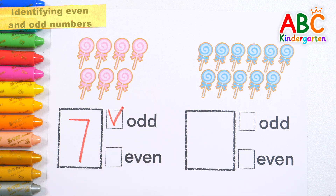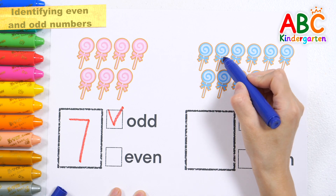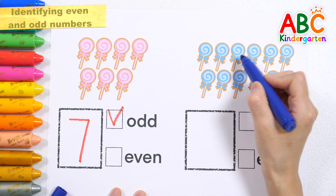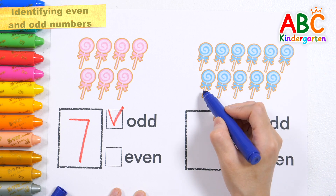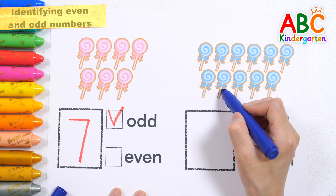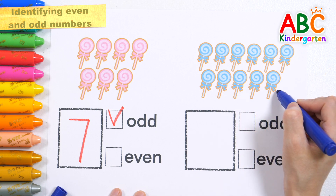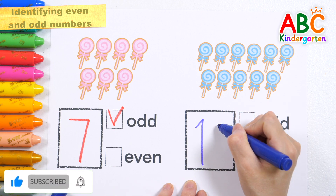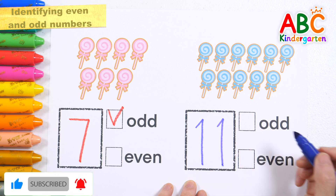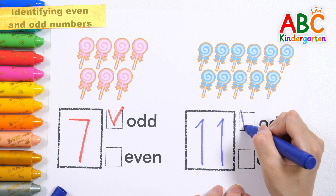This time, shall we count the sky blue lollipops? One, two, three, four, five, six, seven, eight, nine, ten, eleven. Write down the numbers. Eleven. Is it odd or even? That's right! It's odd!